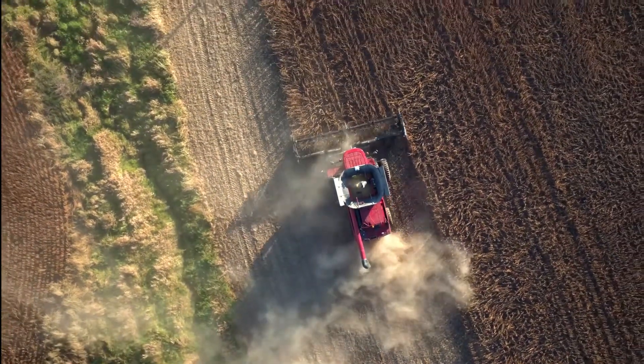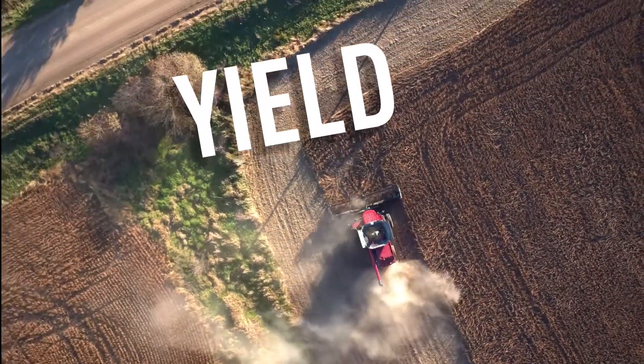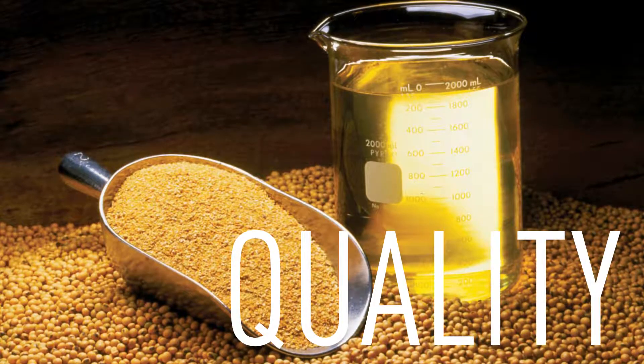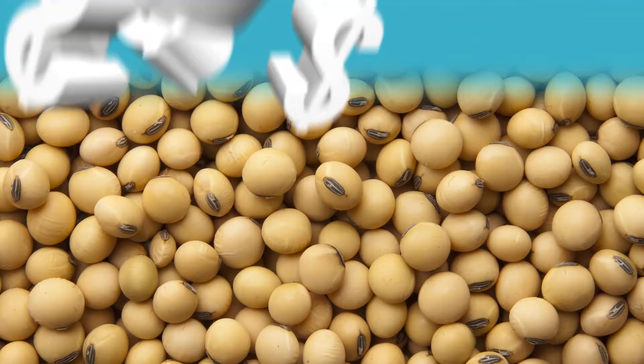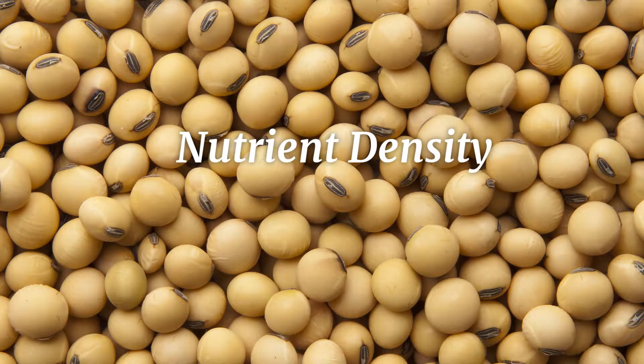When U.S. soy farmers harvest a field of soybeans, they tend to focus on yield, and that's certainly an important metric for success. Another measure is the quantity and quality of the soybean oil and soybean meal that come from those soybeans. But there's one more measure of value that is becoming increasingly important to profitability — it's a concept called nutrient density: the level of essential components within those soybeans, especially protein and amino acids.